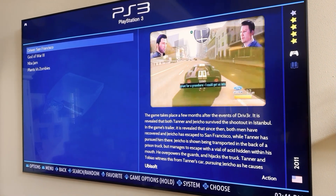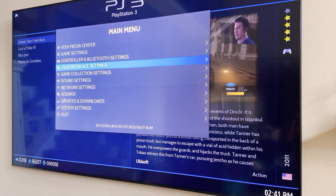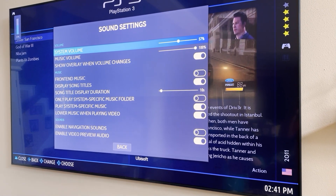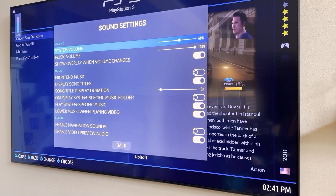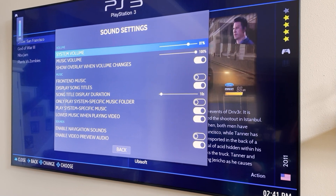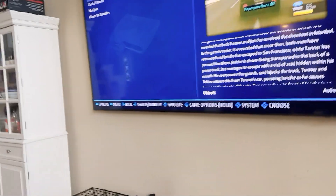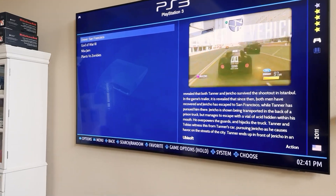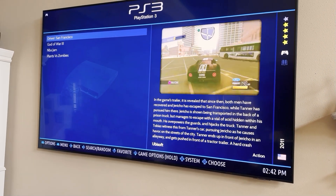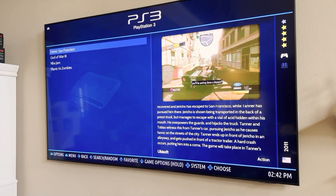By default, the sound volume might be pretty low — just go into Sound Settings and crank the system volume all the way up. After that, control it from your remote. You can also do this with the keyboard: hit the volume up key, put it up to about 95, and then control it with the remote.